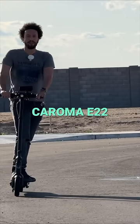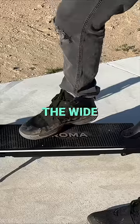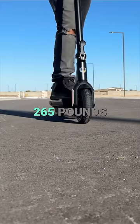Scoot in style and comfort with the Kuroma E22 Pro. Adjustable handlebars fit teens and adults, while the wide deck and tough frame handles riders up to 265 pounds.